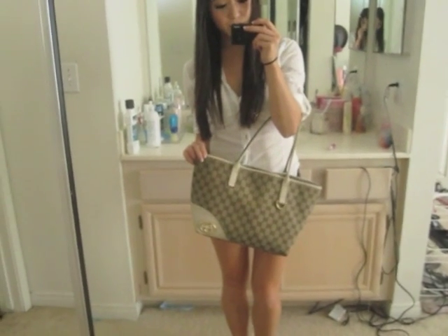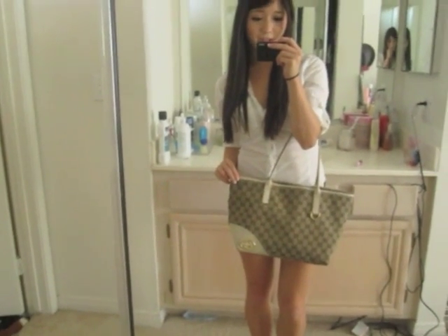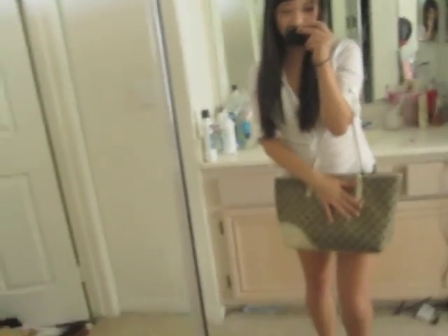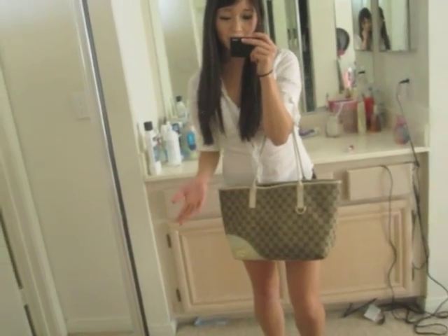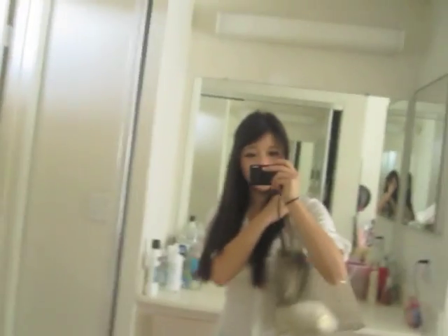And for my bag, I'm just using my Gucci Medium Brit Tote. I've had this bag for like a year and I love this bag — this is my everyday bag. I'm kind of sad because obviously this fabric material doesn't hold up quite as well as leather or something like that, but I love this bag. I feel like it's a really good size for me and it looks pretty good on me.